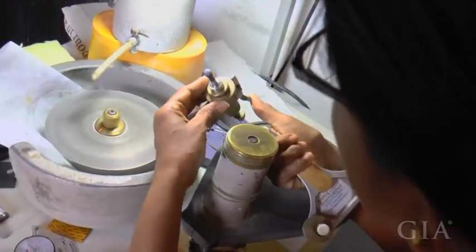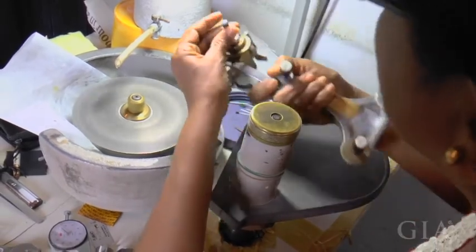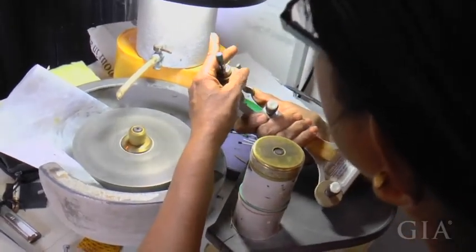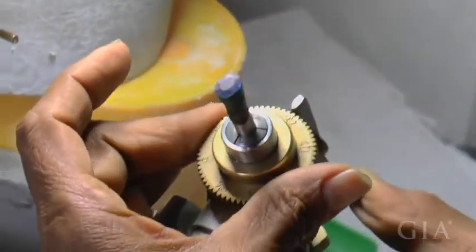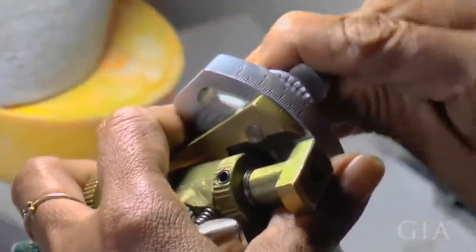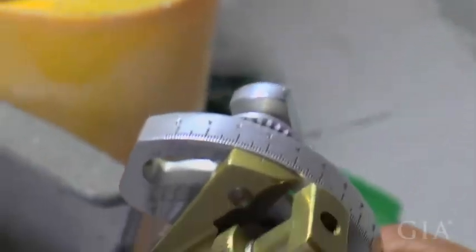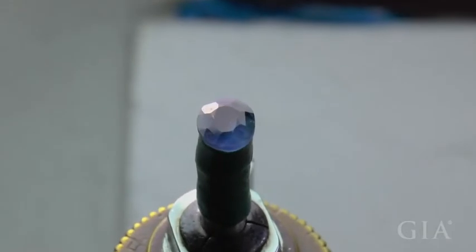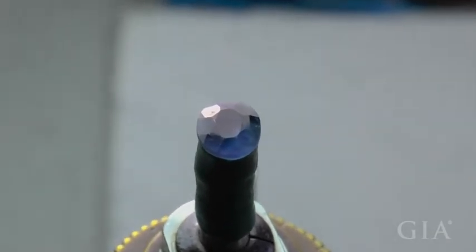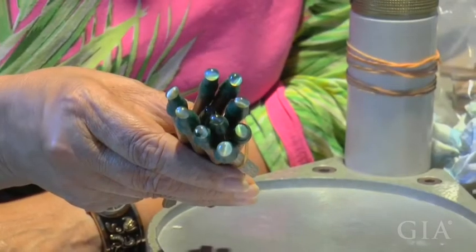We constantly saw in this small factory, which was comprised of two ladies, cutting these gemstones — going back and forth between cutting star sapphires, cutting cat's eye chrysoberyls, and cutting faceted blue sapphires. Constantly going through the process, putting the polish on. These ladies constantly went back from sapphire to cat's eye chrysoberyls during the production, doing many parcels of cat's eye chrysoberyls.